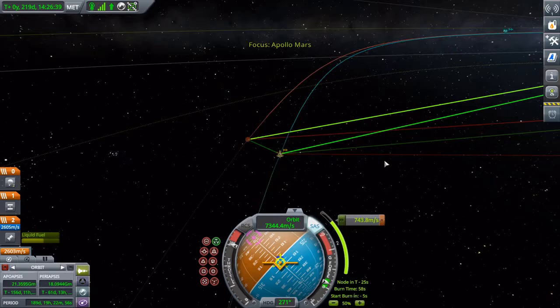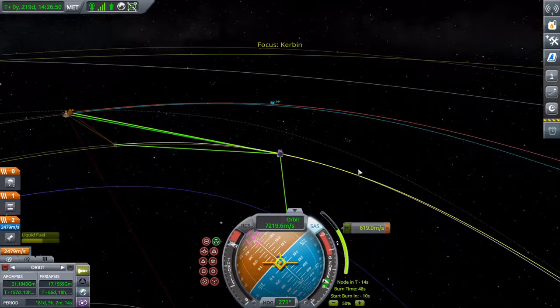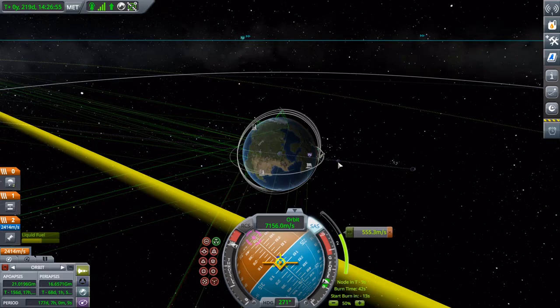This is probably a welcome trip home — this is probably low-key what they were looking forward to the whole time. But it's still another 76 days until they reach home.